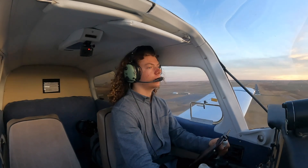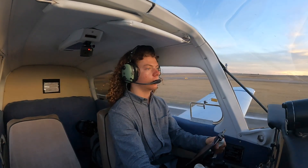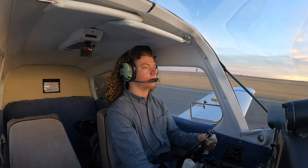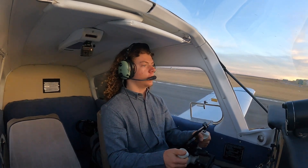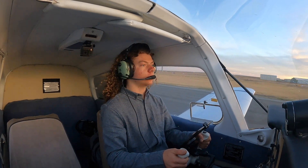I'll keep it at two notches of flaps and do a normal landing. Still right on our speed, right on our glide path. Nice and smooth, a little bit flat. Get the aerobraking going. Nice wheelie.